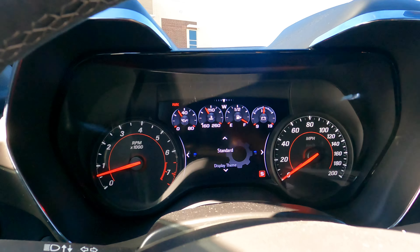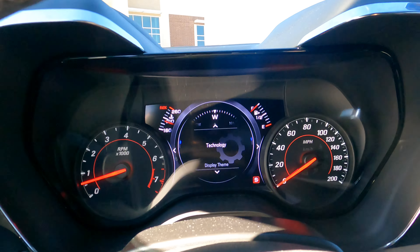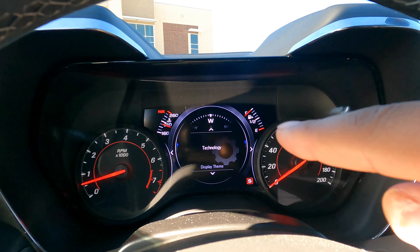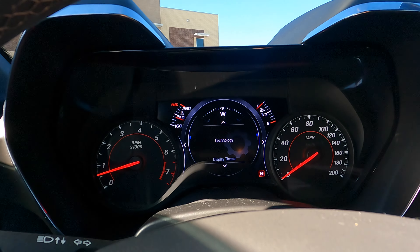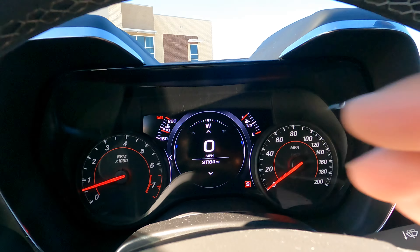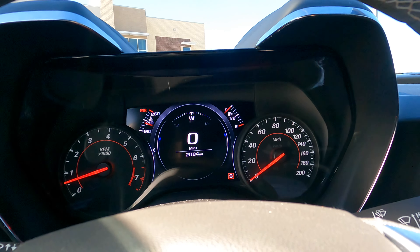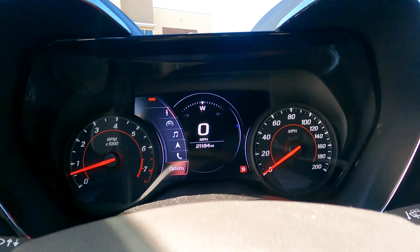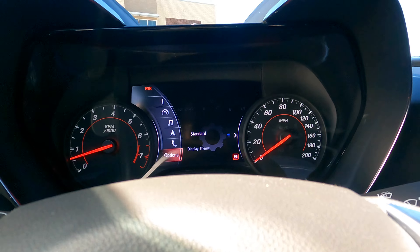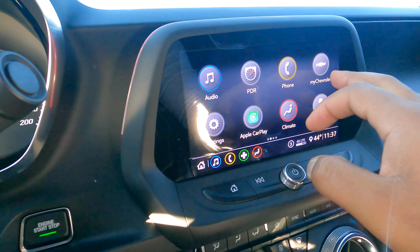You can also change the whole layout of your display. Currently I have the standard theme — let's switch it to 'Technology.' The whole layout changes: your fuel is in the top right, temperature in the left, and there's a navigation compass in the middle. I personally prefer the standard setting because I think it gives me more information, but the technology theme is a cool option.